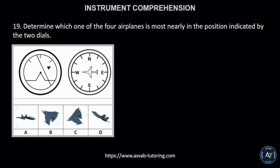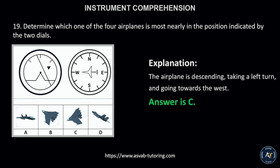Number 19. Determine which one of the four airplanes is most nearly in the position indicated by the two dials. The correct answer is letter C. This is because the airplane is descending, taking a left turn, and going towards the west.